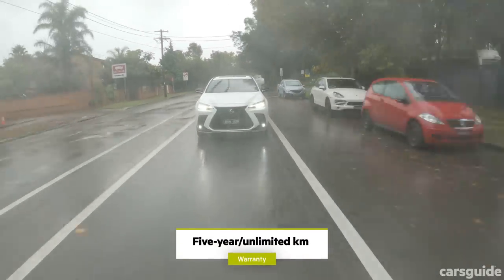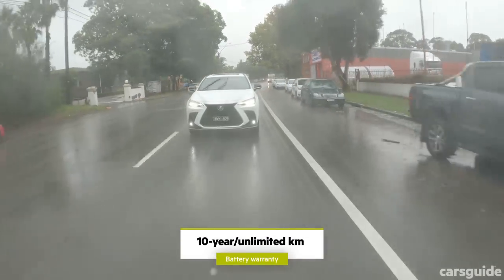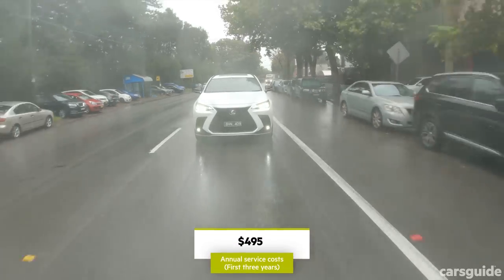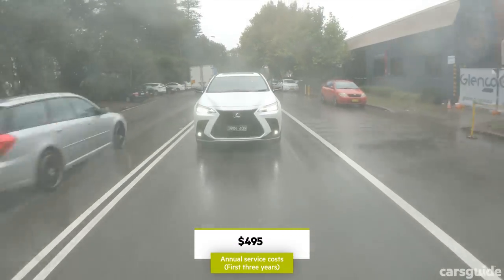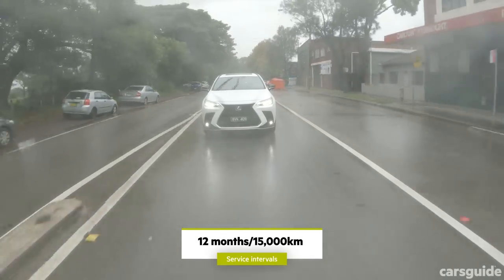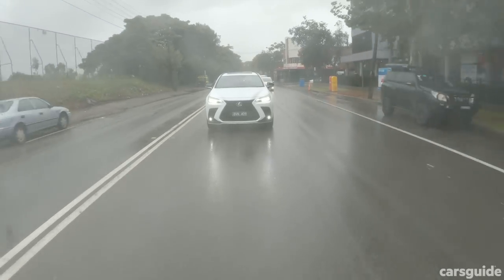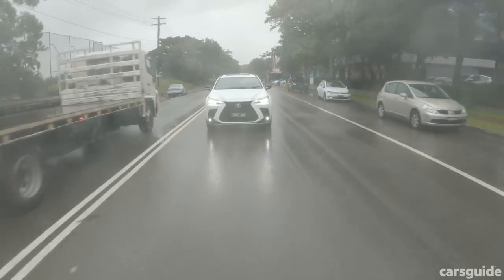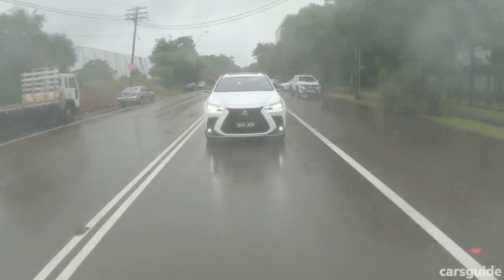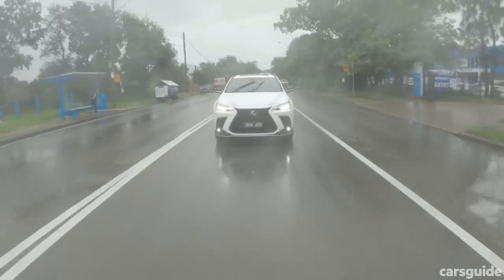Lexus currently offers an industry-standard 5-year unlimited kilometre warranty for the car, and for the battery, there's a separate industry-leading 10-year unlimited kilometre warranty. Service costs are very competitive for the premium space, set at $495 for the first three years — flat across the NX range, and pretty good value for this plug-in hybrid with its more complicated drive components. Specifically for the 450H+, Lexus also throws in a complimentary home charger installation, as well as membership to its premium ownership program, which includes Lexus On Demand — letting owners swap into another vehicle for up to eight days at a time.